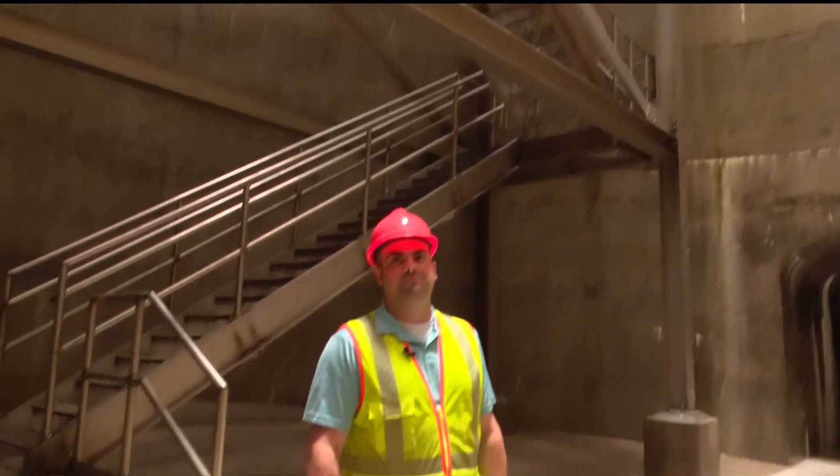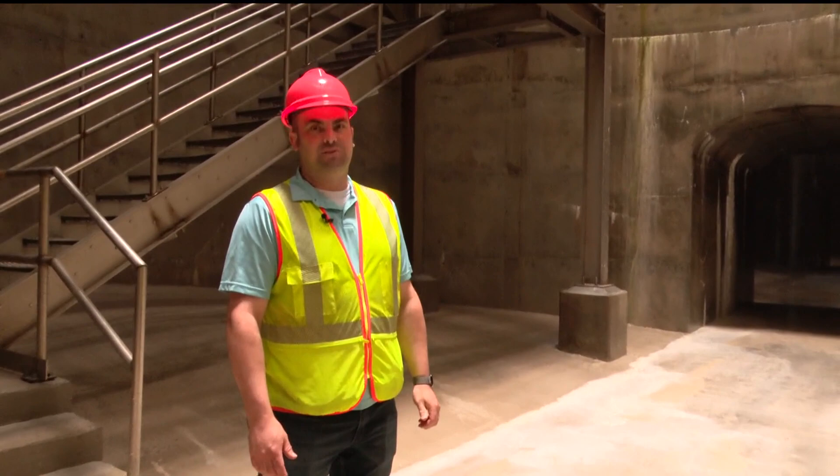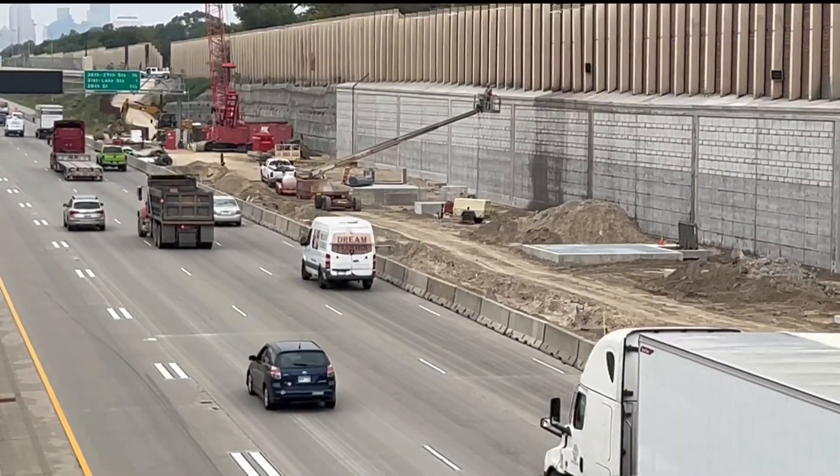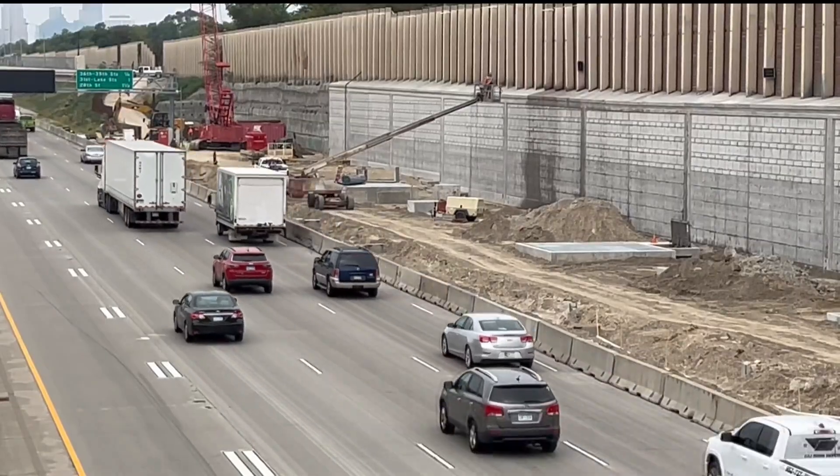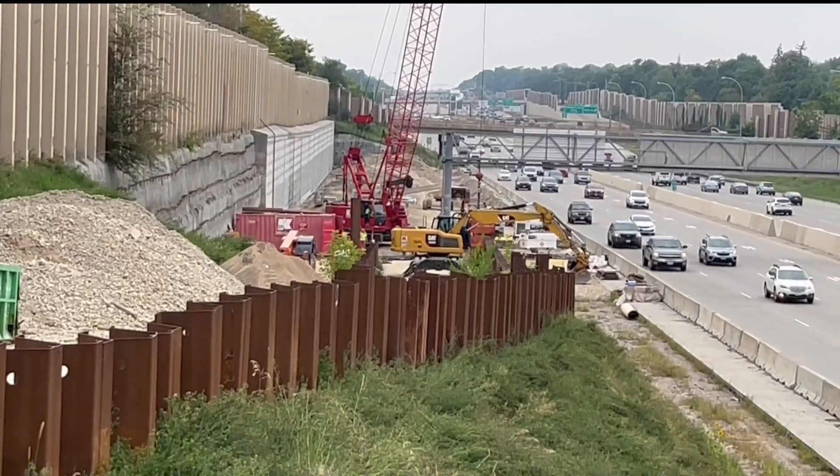The entire project uses about 25,000 cubic yards of concrete — 25,000 cubic yards. The contractors have had to work in a very narrow space between the freeway and a retaining wall, but the Kramer Nicholson joint venture has been excellent to work with, able to handle all these complications and build a nice, straight concrete structure.